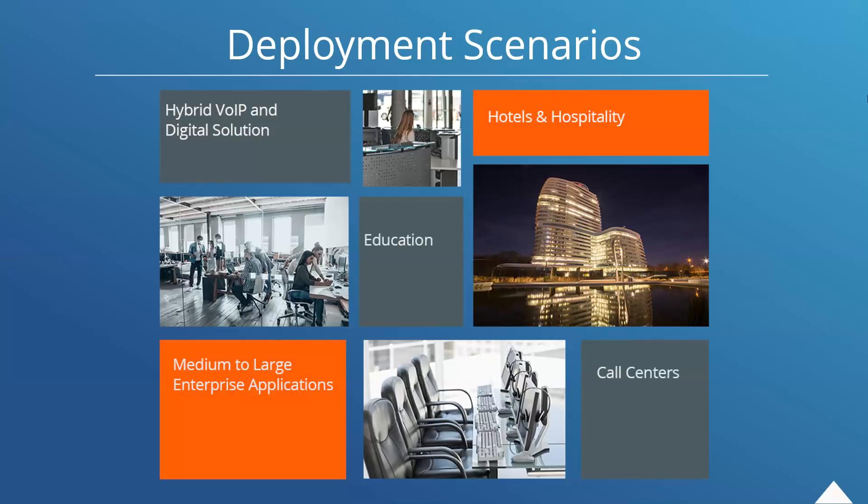For deployment scenarios — resellers, installers, whoever you are — there are a lot of options here. Hybrid VoIP and digital solutions are a big one. Within the education sector, on a global scale we still see traditional digital PSTN and ISDN trunking lines in use. Hotels and hospitality still have large existing infrastructure investments. Medium to large enterprise applications in global and local regions where easy access to SIP trunking is not available. Of course, call centers are a good option as well.